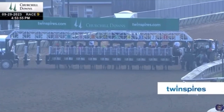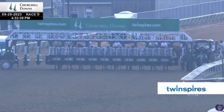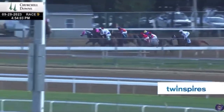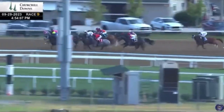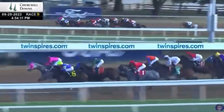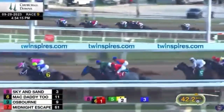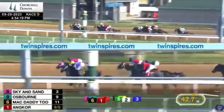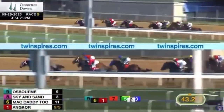They're all in line for race number nine at Churchill Downs and they're off. It was a nice start. Number six is gunning to lead with number eight. Number seven is going to sit in the perfect spot in third. But it's Mac Daddy Two and Sky and Sandy to bring the pace in race number nine.